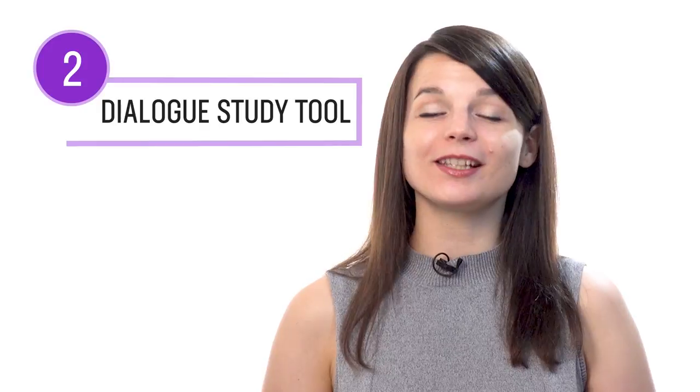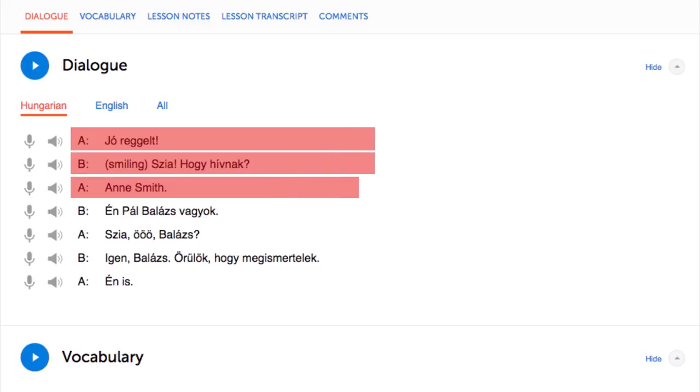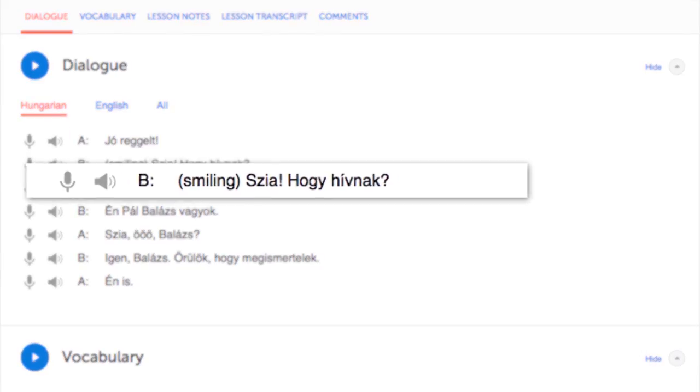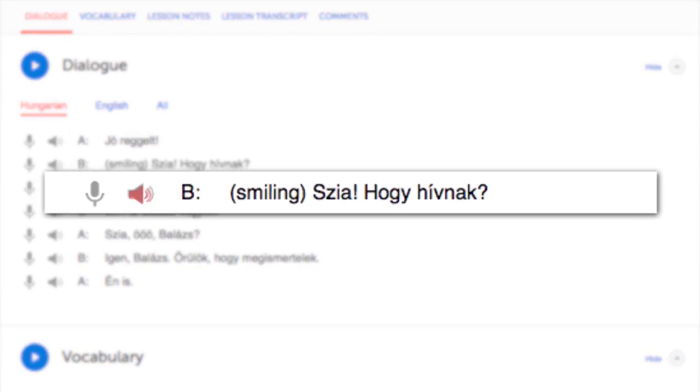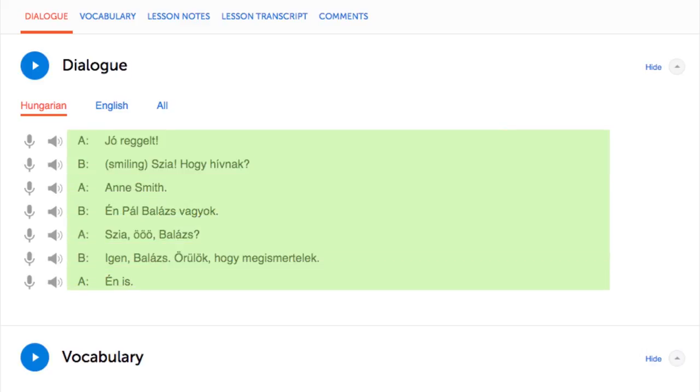Number 2: Read with the Dialogue Study Tool. With the Dialogue Study Tool, you get the line-by-line breakdown of a lesson's conversation — you get the text, the translation, the audio, and, if applicable, the romanization, so you can read and listen to each line individually. To practice your reading, reread and review each line until you master it, then move on to the next line. You get this feature in every one of our lessons.